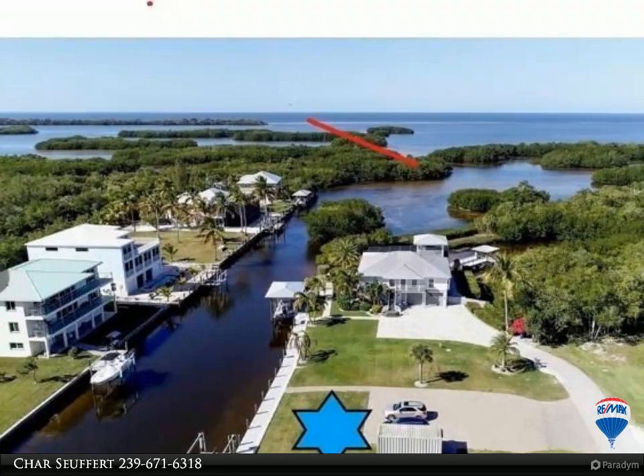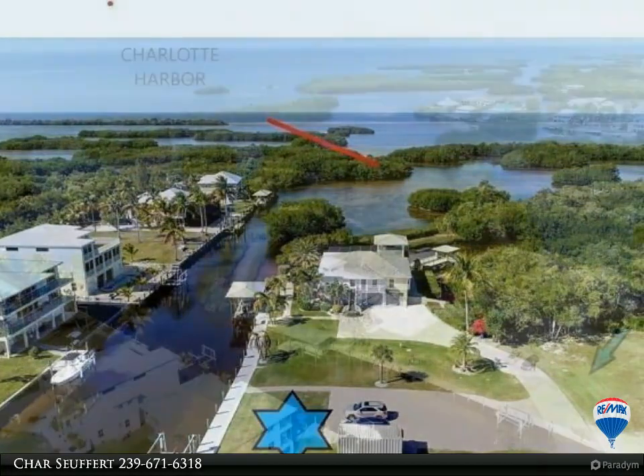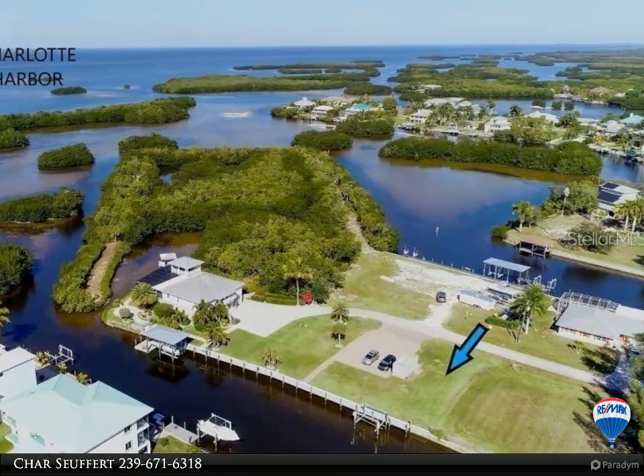A very rare property, only one lot in from the tip and 5 minutes out to the beautiful waters of Charlotte Bay. No need to wait for a seawall as it is already installed, along with a captain's walk, boat lift, and electric.